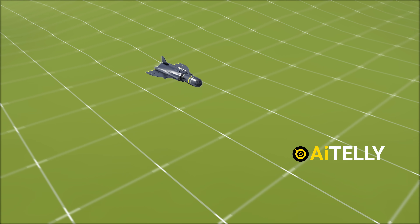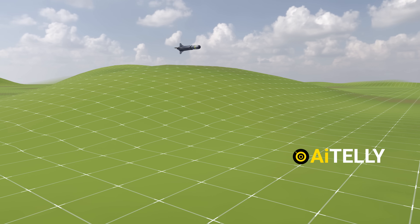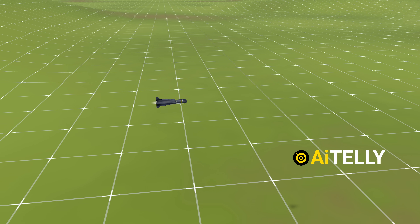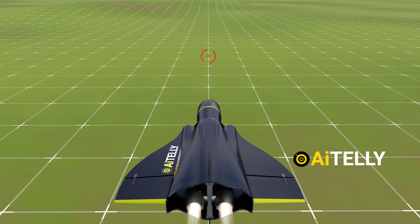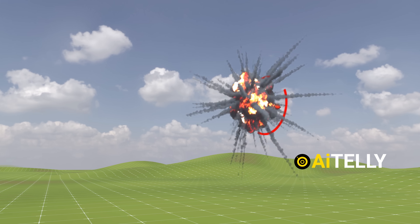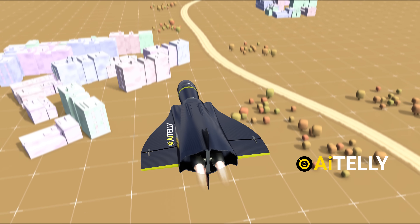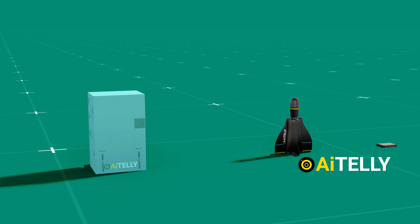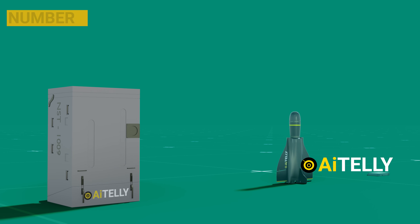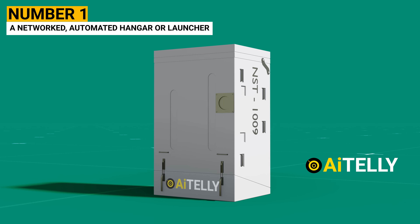What makes the Roadrunner so extraordinary is its unique ability. It not only flies, searches for targets, and lingers in an area — known as loitering — but also, once it identifies an enemy target, aggressively dives head-on to neutralize and destroy the threat, thereby reducing costs and collateral damage, especially in an urban battlefield environment. This system is made up of three basic parts: number one, a networked automated hangar, or what we might call the launcher.